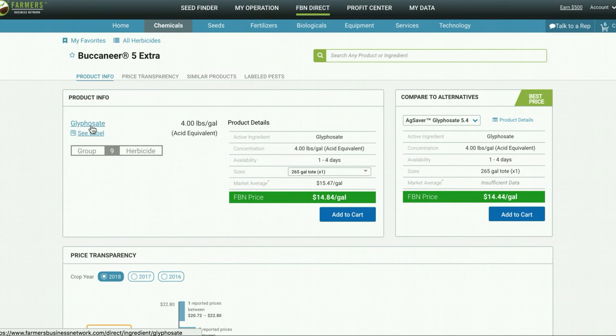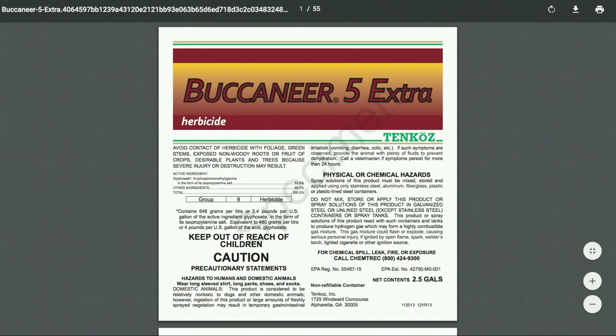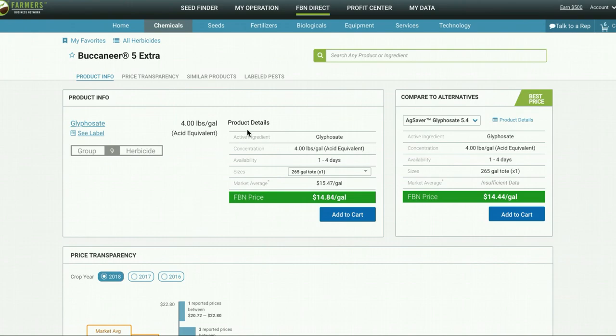I'm going to choose the Buccaneer product. At FBN, we have both generic and branded products. This is going to bring up the product page, which is really a central hub for information. Here you can pull up the label, have this information at your fingertips, see the concentration, availability from FBN, and the sizes that we offer.